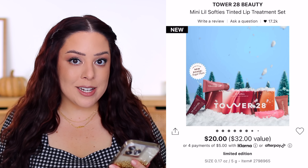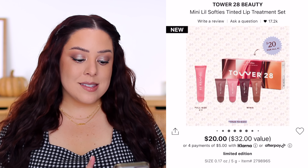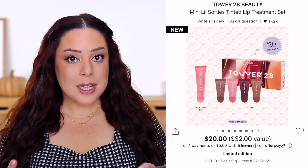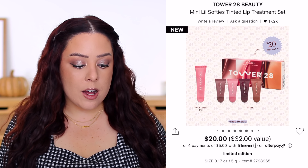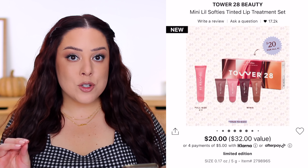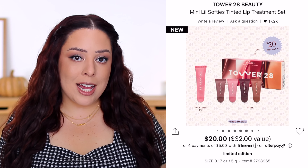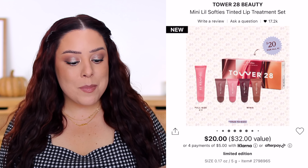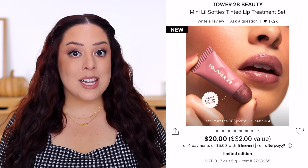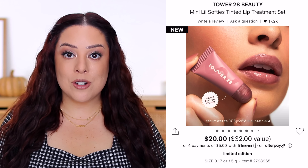One full-size lip softie is $16 and comes with 0.38 ounces. The minis come with 0.17 ounces each — a little less than half, so you still get a good amount. They're worth $7.16 each, bringing the total value to $28.64. They claim it's worth $32, which just isn't accurate — there's not even a makeup bag or anything included. That's why I like to break it down for you, because not everyone has time to sit there and do the math.